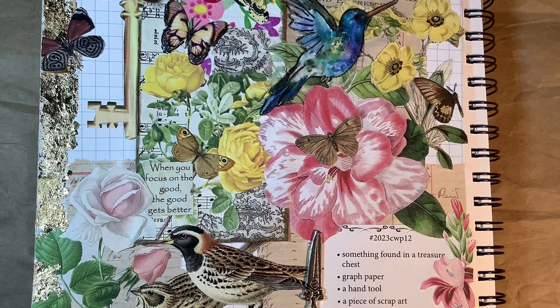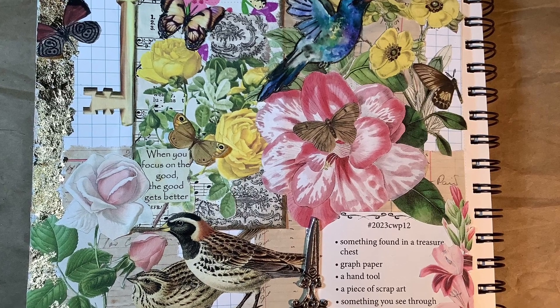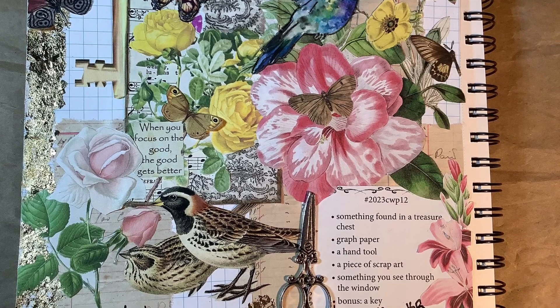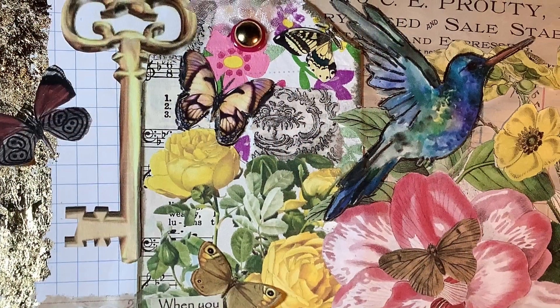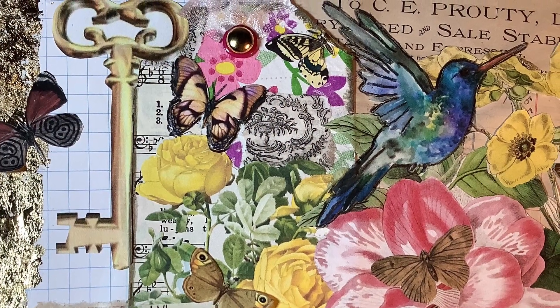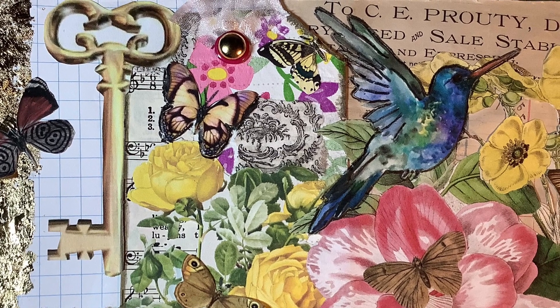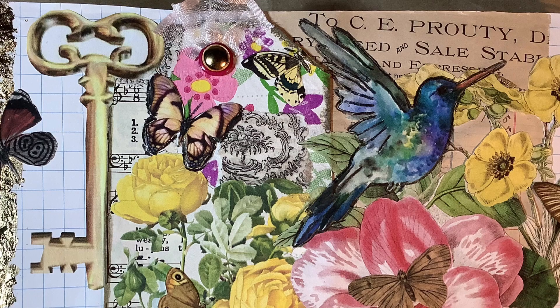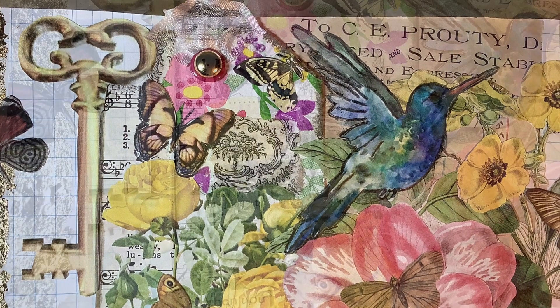Something you see through the window — through my window, I still see flowers because I have flowers planted in my covered patio area. I also have some faux flowers to brighten the space up, so I see those. And of course, I'm still feeding my hummingbirds all through the winter, so I can see hummingbirds as well.